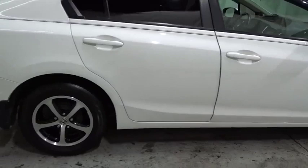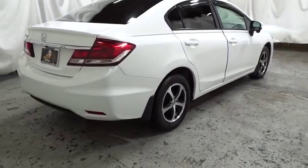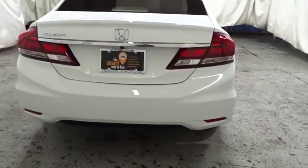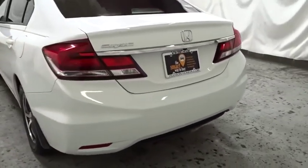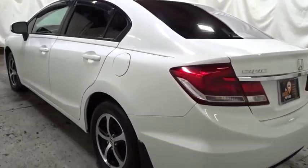Backup camera, keyless entry, Bluetooth, front wheel drive, trip computer, day and night rear view mirror, tachometer, outside temperature gauge, automatic air conditioning, cloth seat trim, body color door handles, engine immobilizer, four-piece floor mat set, power rear window sunshade, and low tire pressure warning.